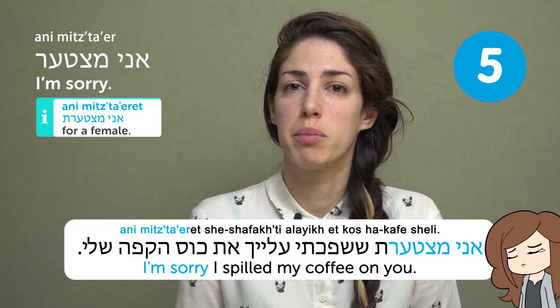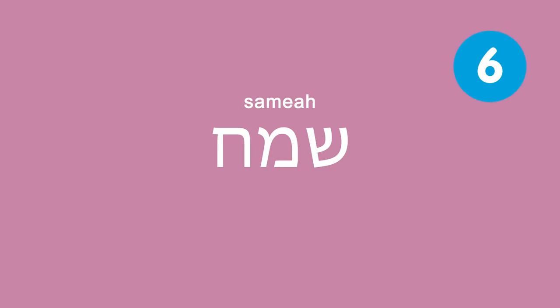Slicha — sorry. I'm sorry, I spilled my coffee on you. Sameach — happy.